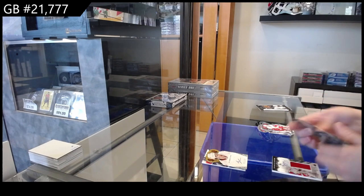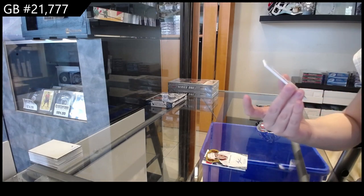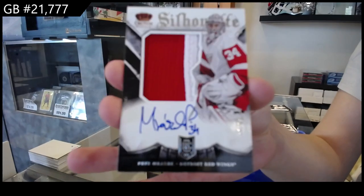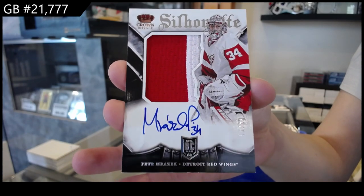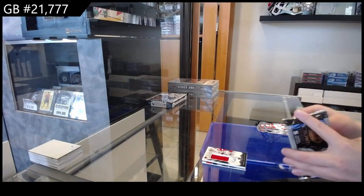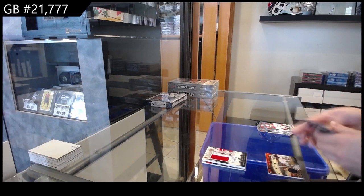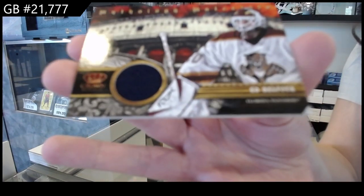We have got a Silhouette Jersey Auto Rookie, number 99 for the Detroit Red Wings, Peter Mrazek. And we have a Mythology Materials jersey for Florida of Ed Balfour.